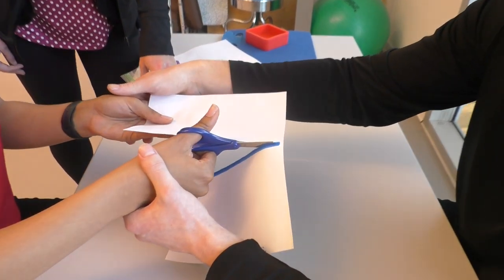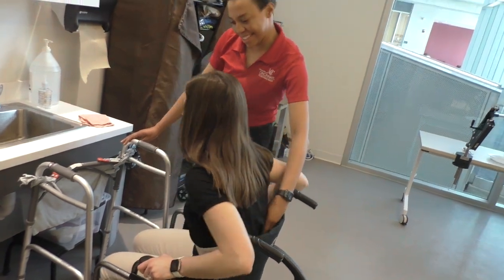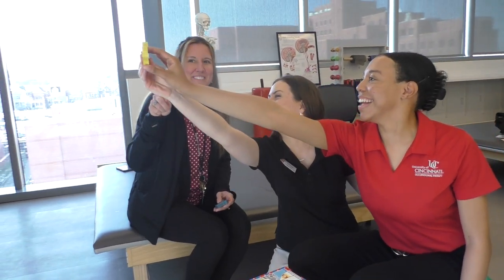Students who graduate with their OTD will be equipped with additional skills and knowledge to help them advance in their career in whatever direction they're hoping that will take them. UC does a really good job of balancing academic excellence with real-world experience. I'm very proud when I get to tell people that I go to the University of Cincinnati. Overall, it's just the best college ever.